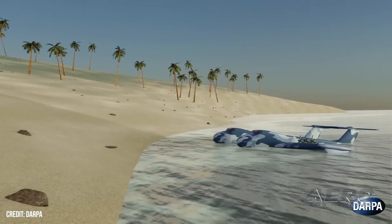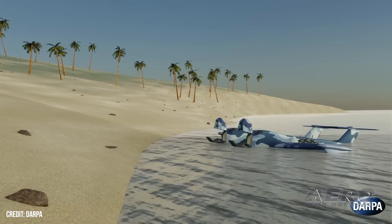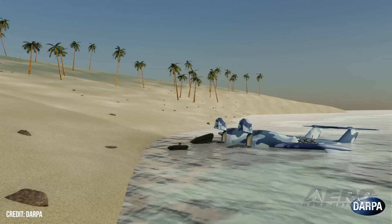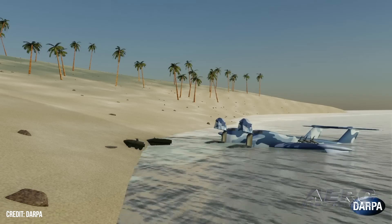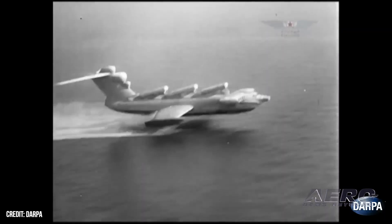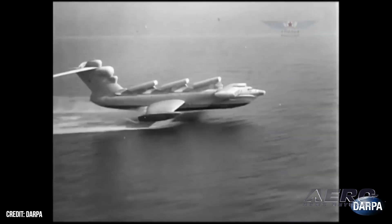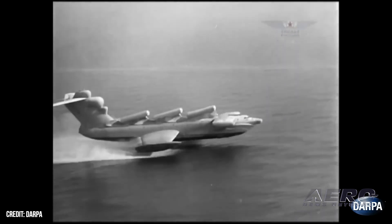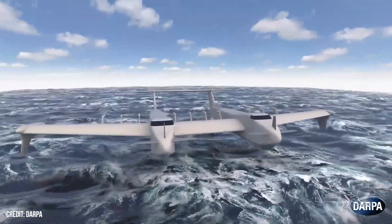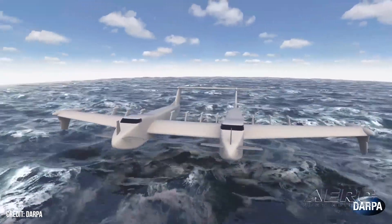The Liberty Lifter will be, if all goes well, a gargantuan seaplane designed to fly within the cozy cushion of ground effect and debark its cargo without needing specialized dock facilities. In concept, it should be somewhat similar in scale to a C-17 Globemaster by some renditions, but much work remains to be done. General Atomics has been dropped from the competition, leaving Aurora Flight Sciences, a Boeing subsidiary, to continue onward.